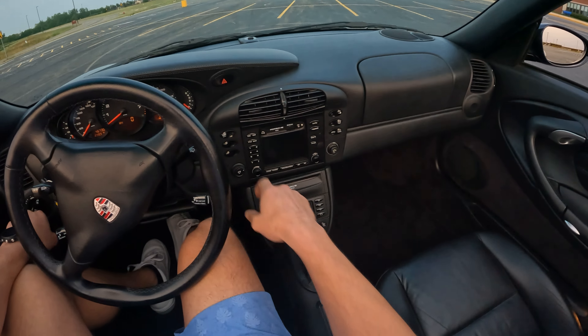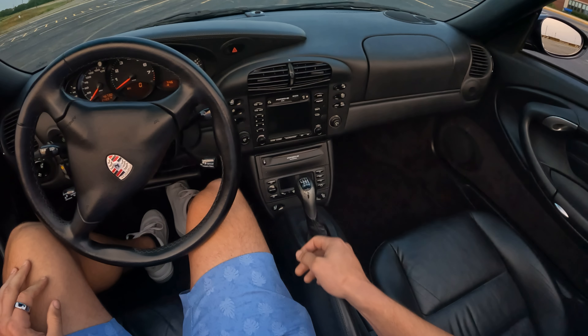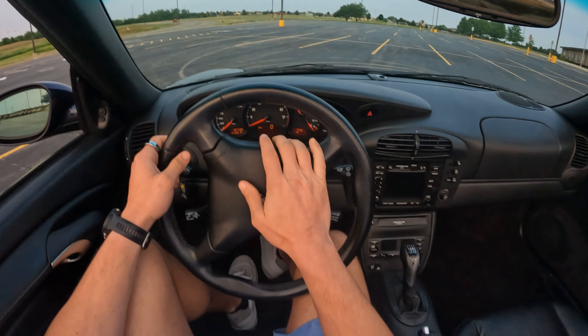This car actually comes with navigation, which is pretty crazy. In the middle you have your six-disc CD changer that you can switch off from. There's also Porsche stability management control. In general, you have a decent amount of control and tech in this car. In the middle you have the central tachometer, which is pretty much a Porsche staple.